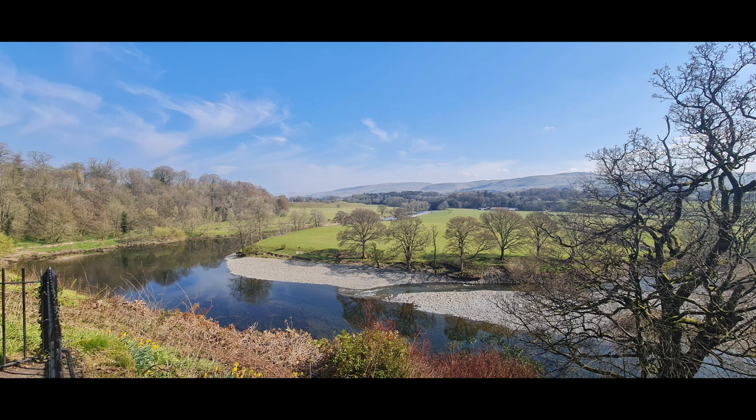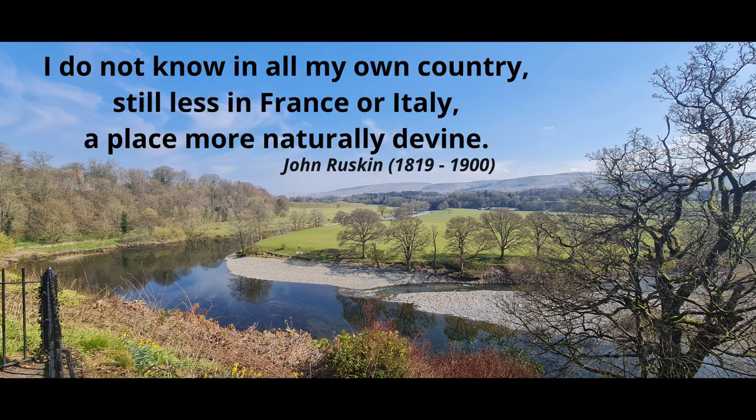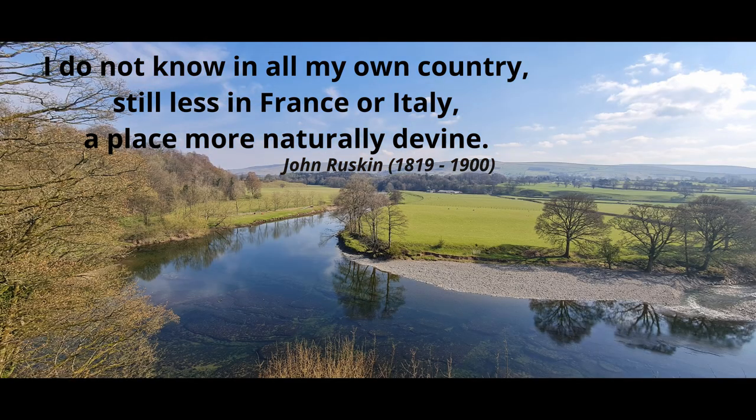Ruskin is an influential painter and poet, and it's rather interesting to know that it's reported by Visit Cumbria that he once said: 'I do not know, in all my own country, still less in France or Italy, a place more naturally divine.' And I have to say, from standing at the railings, looking up the Lune Valley, over the fells of Barbon, and up to the Howgills, it is an absolutely magnificent view.